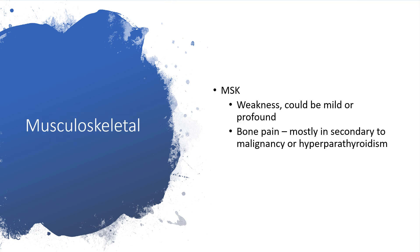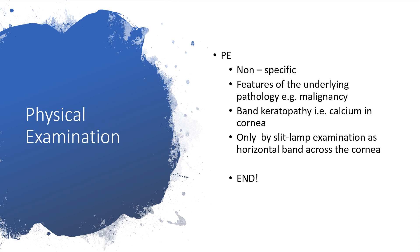On the musculoskeletal system, the individual will have weakness, but the weakness could be mild or profound. There may be bone pain, mostly secondary to malignancy or hyperparathyroidism. We have to carry out a physical examination, but at that level we may not pick anything specific — hypercalcemia may be non-specific on physical examination. We might pick features of the underlying pathology, for example features of malignancy.